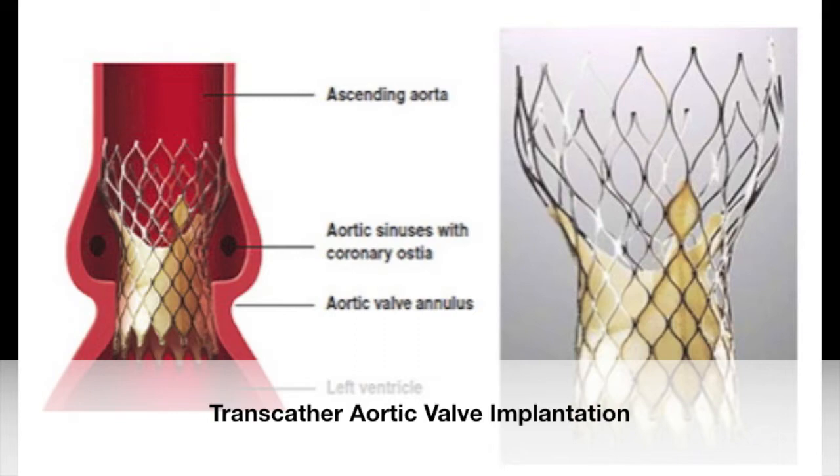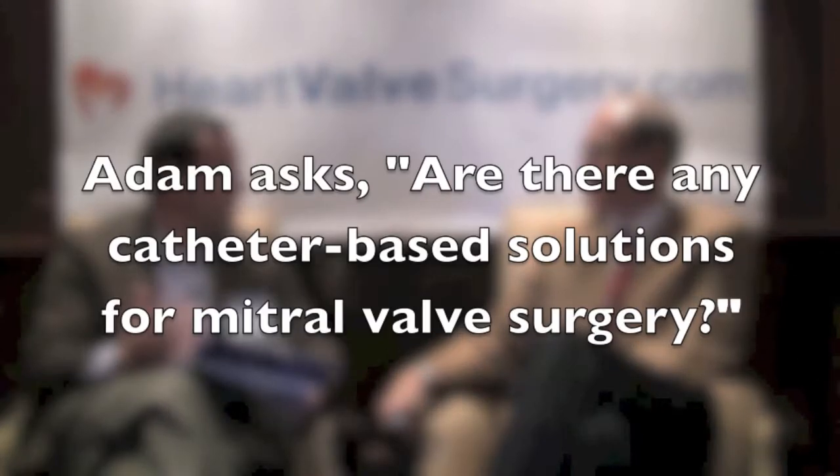Hi everybody, it's Adam with heartvalvesurgery.com. We're here at the Heart Valve Summit in Chicago, Illinois, and I'm thrilled to be joined by Dr. Stephen Bolling, who is the director of the Mitral Valve Clinic at the University of Michigan. Patients are hearing a lot about TAVI — transcatheter aortic valve implantation — and they're wondering: what about the mitral valve? Are there any catheter-based solutions for mitral valve surgery?